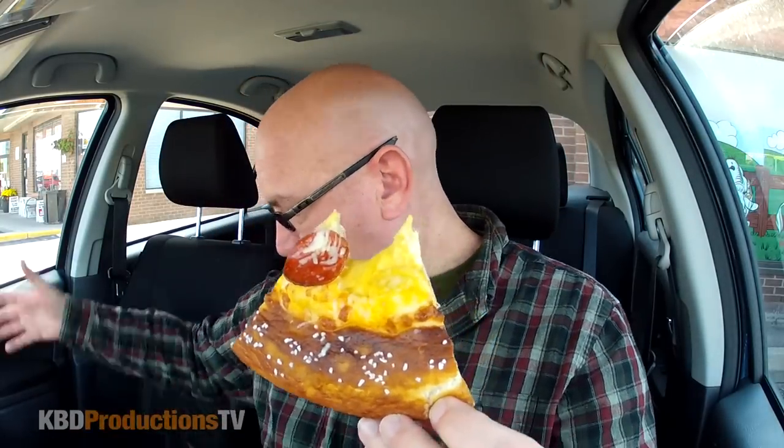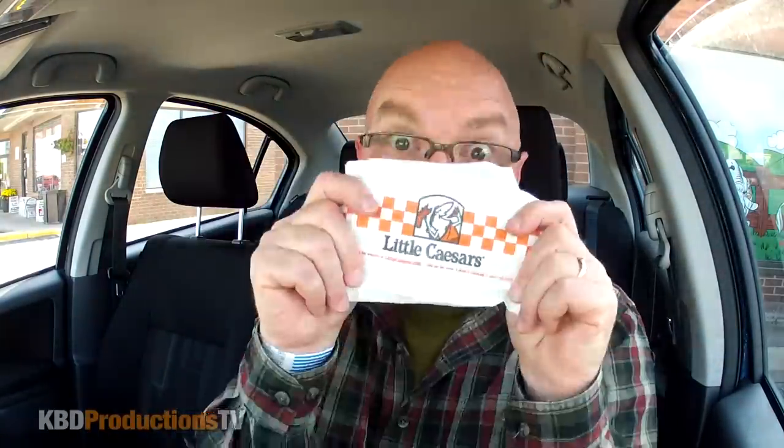Alright guys, I'm going to finish off this slice and two more and I'll be right back. One more! Well there you go ladies and gentlemen, another pizza down the hatch!